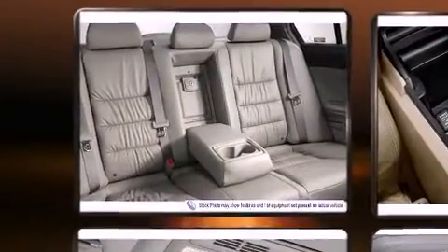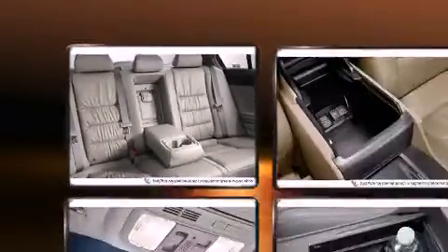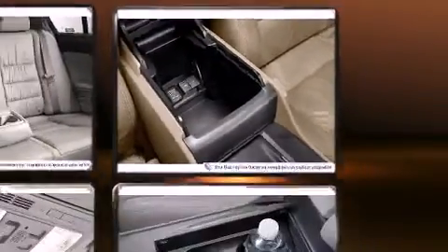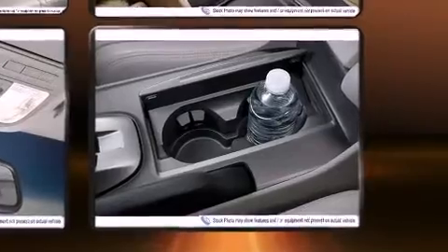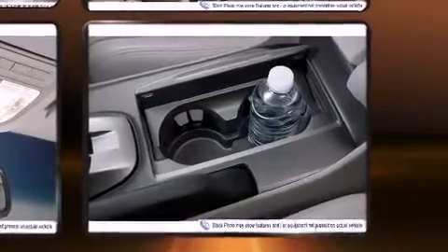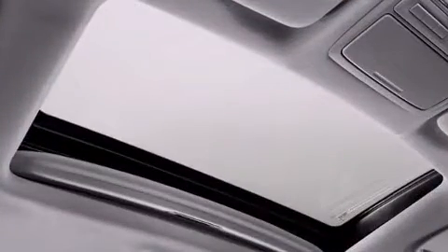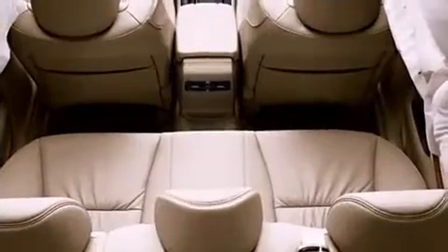Honda also prioritized safety and security with features such as dual-front impact airbags with occupant-sensing airbag, head-curtain airbags, traction control, brake assist, anti-whiplash front head restraint, a panic alarm, and four-wheel disc brakes with ABS. For added security, Dynamic Stability Control supplements the drivetrain.